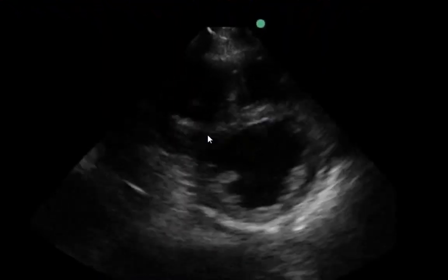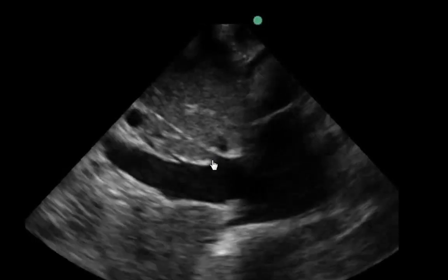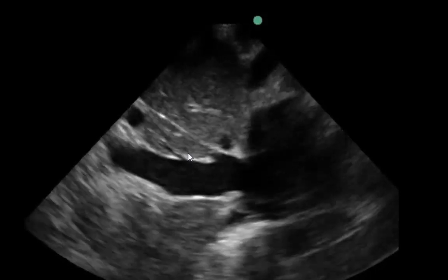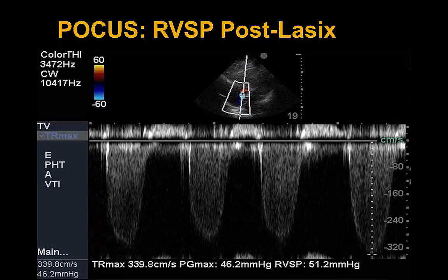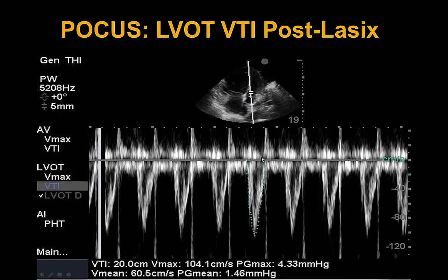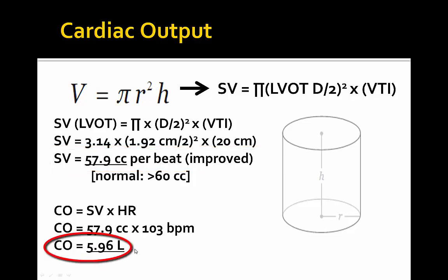Post-diuresis, we see the D-shaped septum has gotten much better and the LV is still preserved. The pericardial effusion has seemed to subside post-Lasix, and the IVC now shows some respiratory variation and has come down to normal size, seen on M-mode at 2.22 to 2.30 centimeters. Post-diuresis, pulmonary hypertension has come down from an RVSP of 90 down to 46.2 millimeters of mercury. Our VTI has gone up from 11 to 20, with stroke volume increasing to 57.9 cc per beat and cardiac output increasing to 5.96 liters per minute.